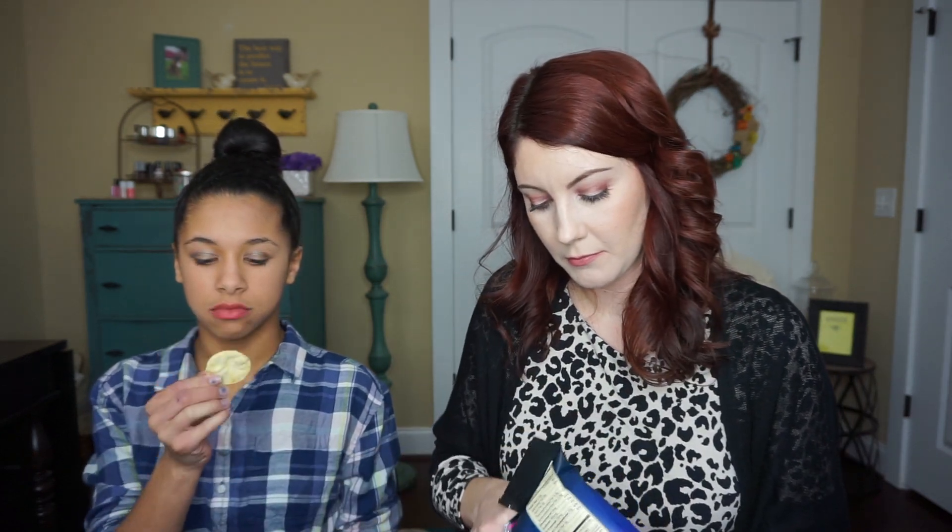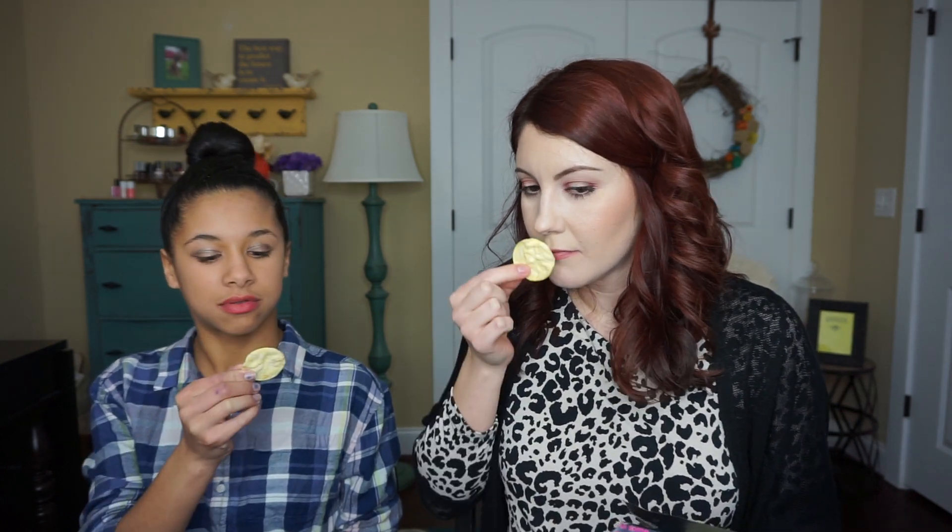Then we have Pop Chips Boardwalk Kettle Corn. I love kettle corn, and this is non-GMO, gluten-free, and organic. It's like a chip. They smell like popcorn. Oh, I like that. This is my favorite so far. Yeah, that's really good - I would buy this. It's the Pop Chips Boardwalk Kettle Corn.